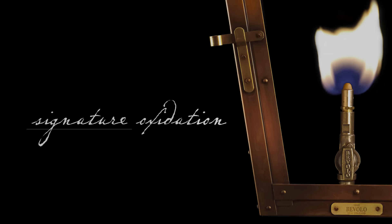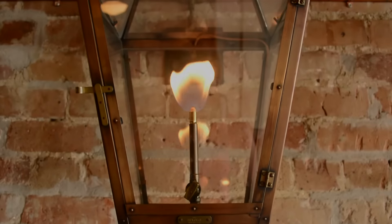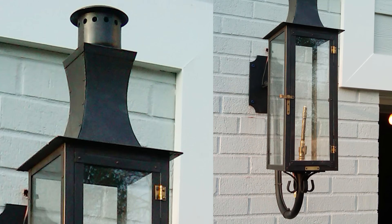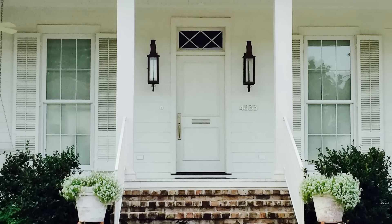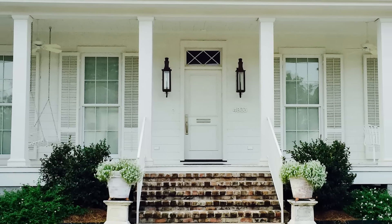Does Bevelo recommend using one finish over the other? Bevelo encourages clients to select our signature oxidation because it ages the most gracefully and consistently over time. In some cases, the dark ox devalues the look of the lanterns by creating a flat, paint-like finish that detracts from the naturally beautiful material.